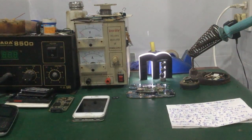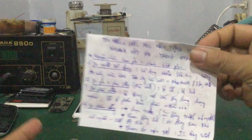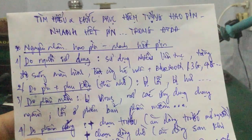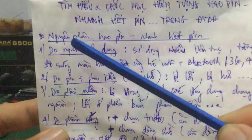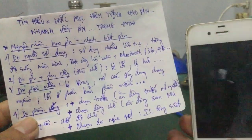Sau đây mình sẽ đi tìm hiểu nguyên nhân và cách khắc phục những hiện tượng làm cho điện thoại của bạn hao pin và nhanh hết pin. Mình sẽ liệt kê ra 4 nguyên nhân chính làm cho điện thoại của các bạn rất nhanh hết pin.